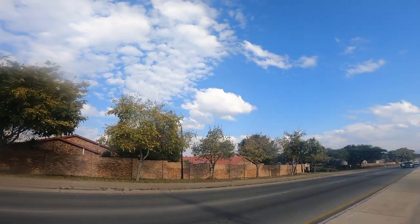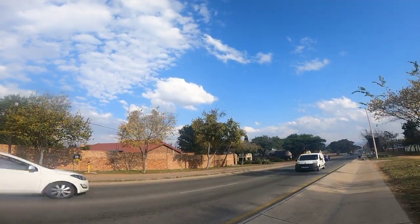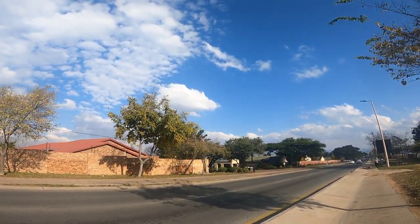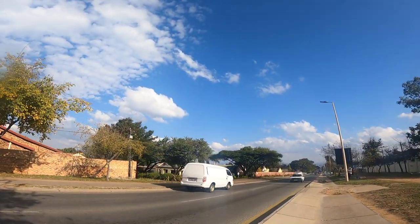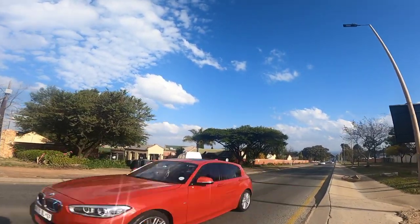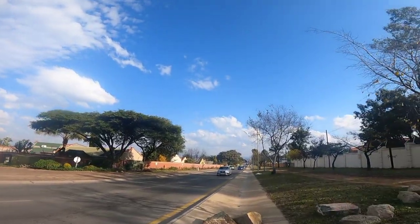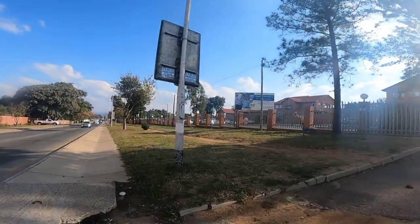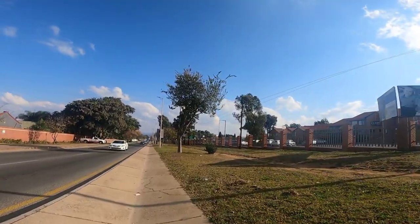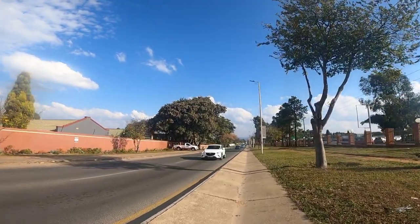We're going to be walking these streets until the garage, and then after that we'll be getting inside the Vorna Valley streets. I'll be showing you the houses of this area, so walk with me and enjoy the walk. Vorna Valley is actually a huge, huge residential area, guys, so walk with me here.